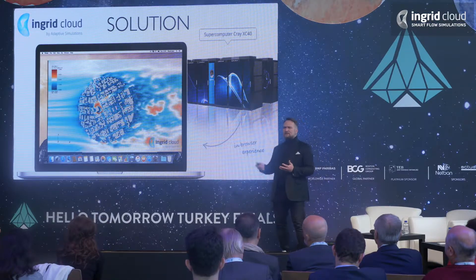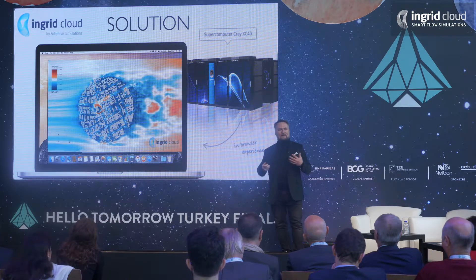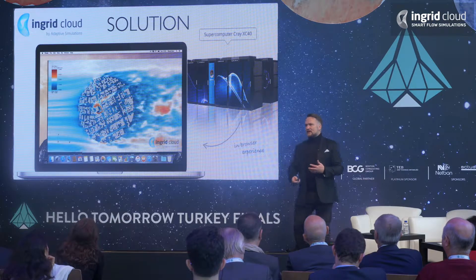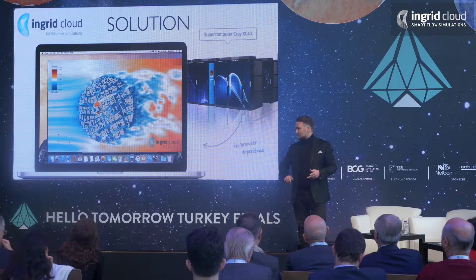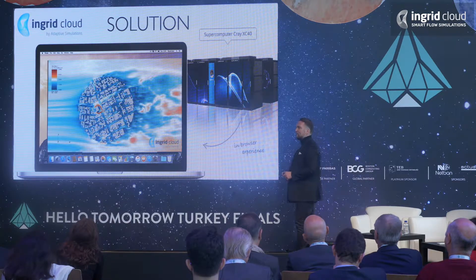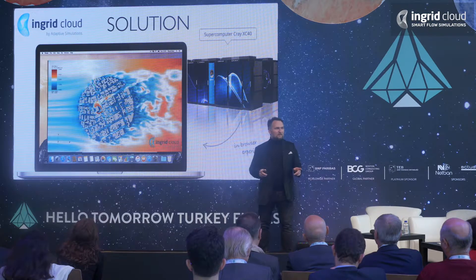It's actually so easy to use, so I can guarantee that each and every one of you could go to our site — it's a SaaS service — register, and there's one free simulation included. So you could actually do a simulation. I can guarantee you that. If you have access to a 3D model, you could do a simulation. That's a challenge, by the way.